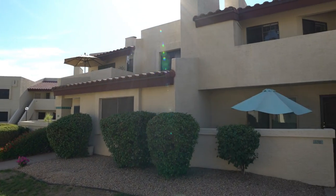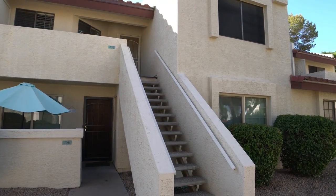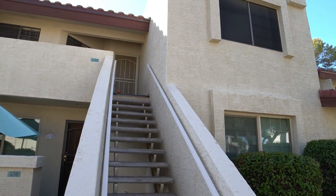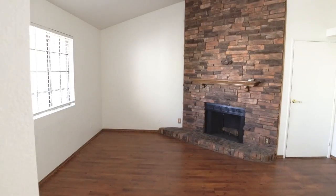Today we are going to tour 2020 West Union Hills Drive, Unit 256 in Phoenix, Arizona. By the end of this video I hope you'll know whether this is a place you'd want to call home.